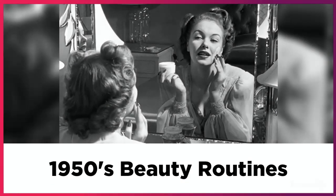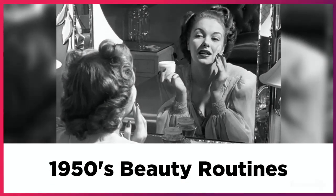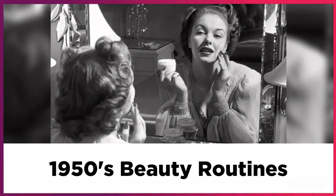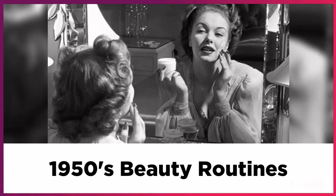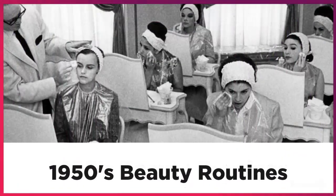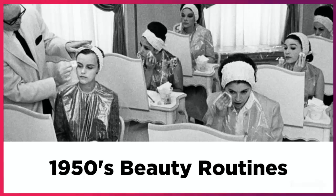Knowledge of skin care and facial structures in the 1950s was something a beautician learned as an apprentice. This profession was not only important but highly lucrative. It's safe to say that beauty salons played a key role in 1950s beauty routines.